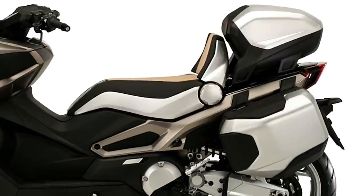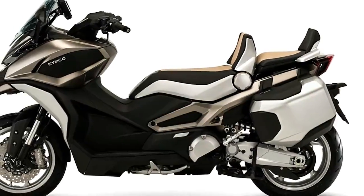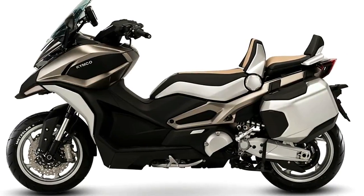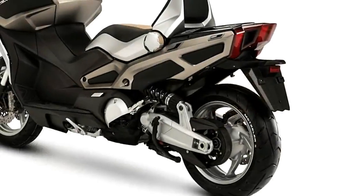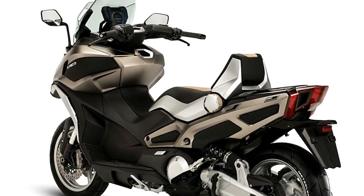Instead of the typical drive system that makes the motor unsprung weight that moves with the suspension, there is a swingarm and chain. Kemco promises that the CV2 concept will be put into production in the near future.